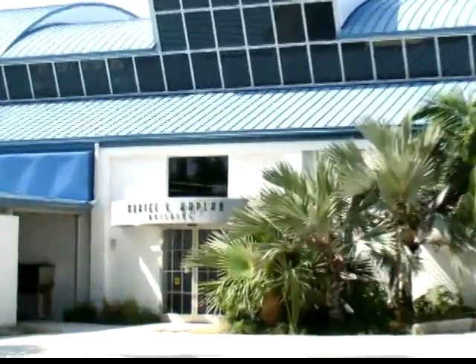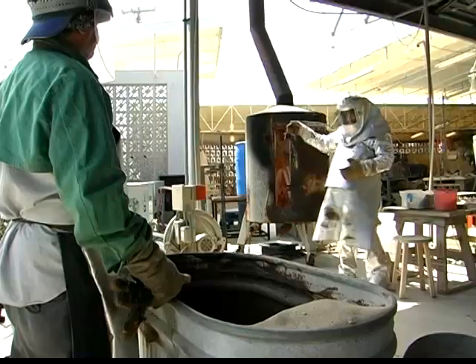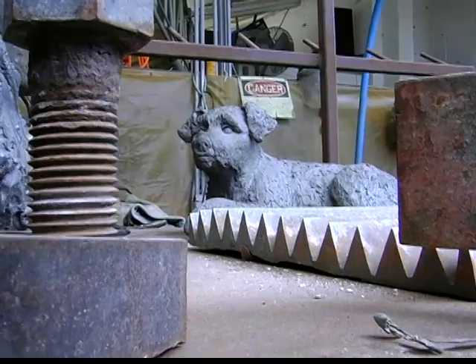The Muriel Kaplan Building houses the ceramics and sculpture studios and classrooms, the foundry, and an outdoor area for large metal and stone projects.